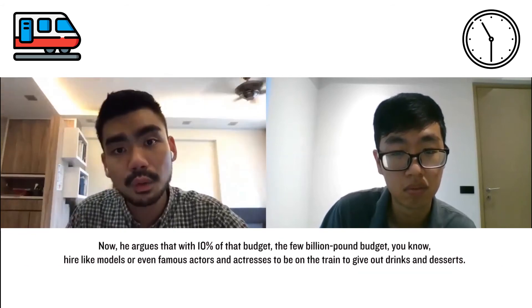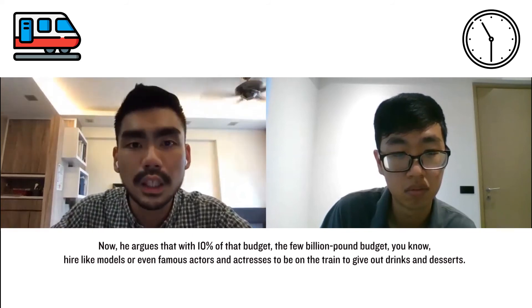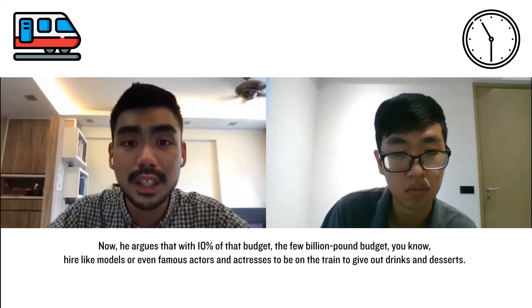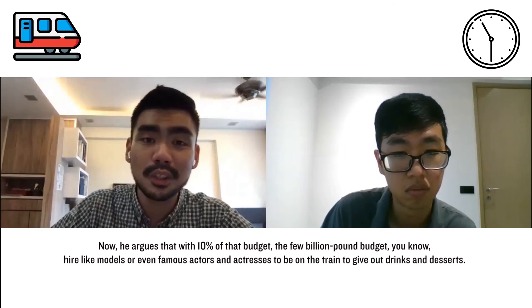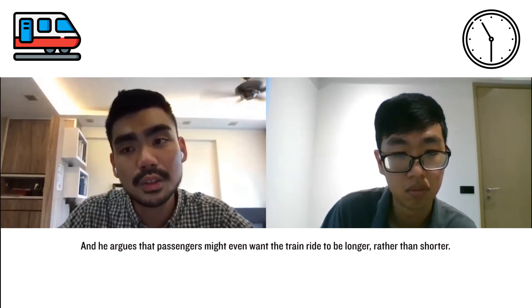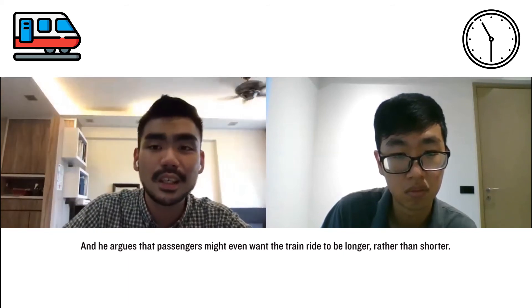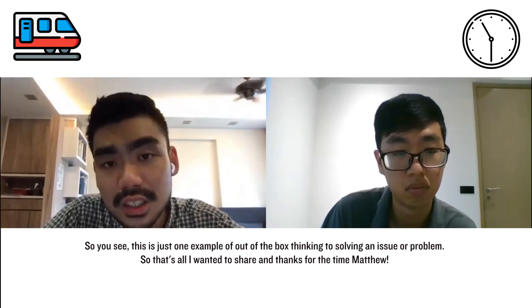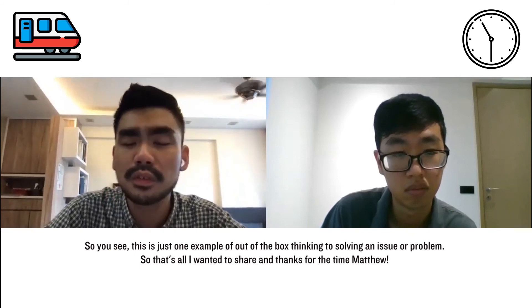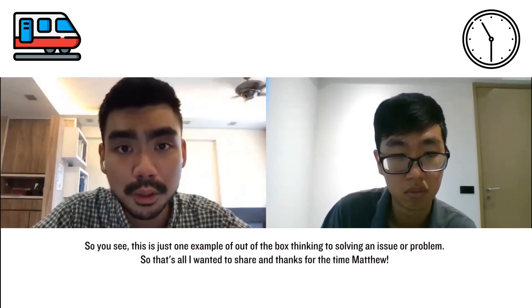He also argued that with just 10% of that billion-pound budget, you could hire models or even famous actors and actresses to be on the train to give out drinks and desserts. He argues that passengers might even want the train ride to be longer rather than shorter. This is just one example of out-of-the-box thinking to solving an issue or problem.